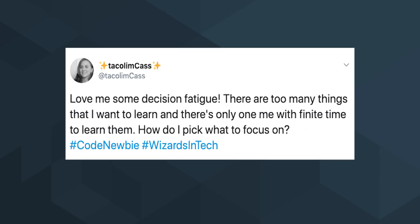Taco Lim asks: there are too many things I want to learn and there's only one me with finite time to learn them. How do I pick what to focus on? That's a great question and a lot of people are asking this, especially when you're just starting out learning to code.